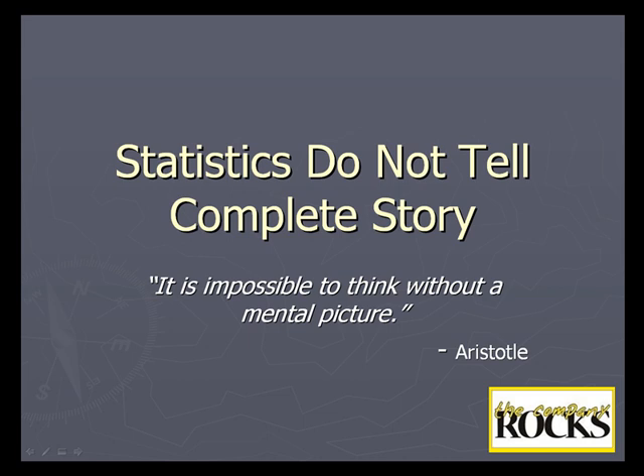Hello and welcome. My name is Danny Rocks, the catalyst at the company Rocks. I'd like to share my thoughts on using both statistics and stories when you communicate with your clients.